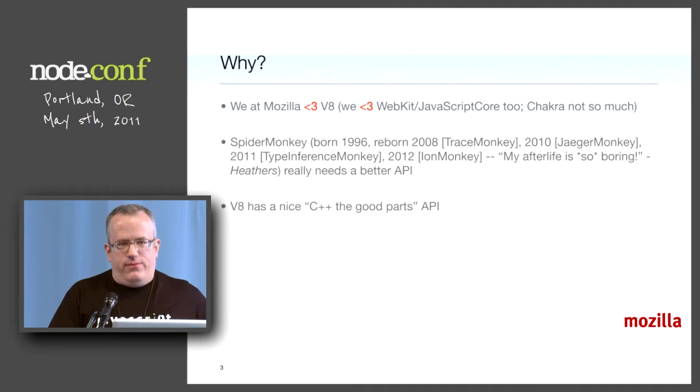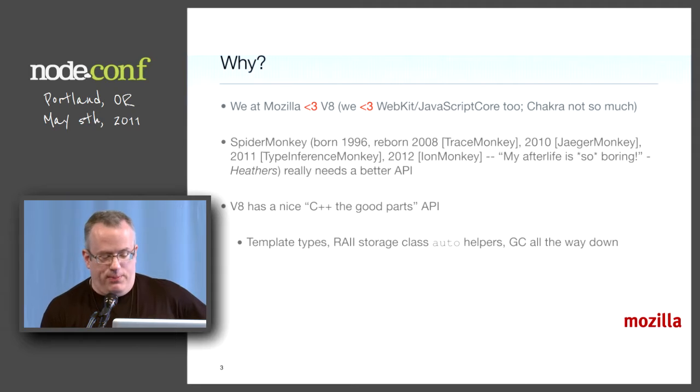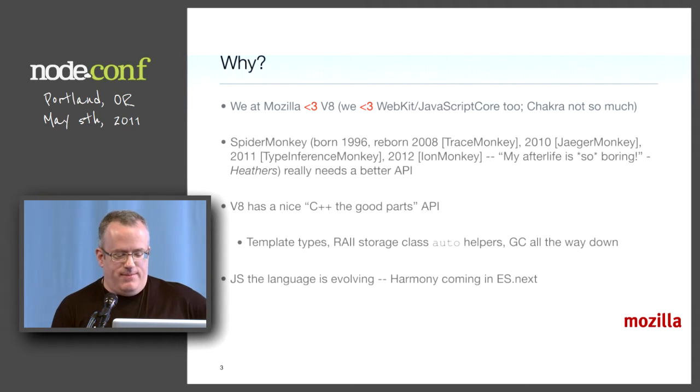We love the V8 C++ API. SpiderMonkey was built with C, so the API is C. SpiderMonkey is used in the Bloomberg Terminal — there are 16 million lines of JavaScript there and it's not going away. It has its own API, but the V8 API is nice and clean C++ with just the good parts: templates, storage class auto, constructors and destructors. Garbage collection all the way, soup to nuts.